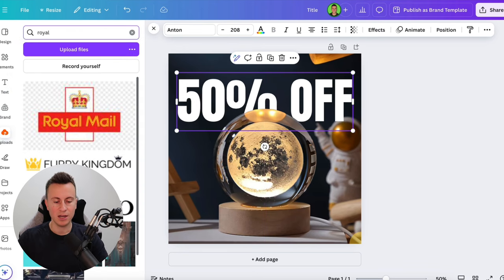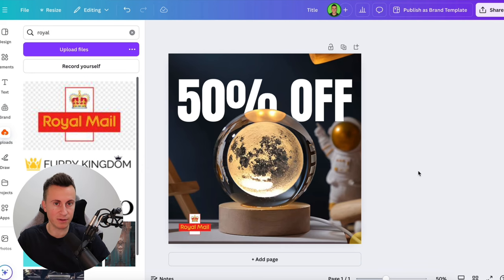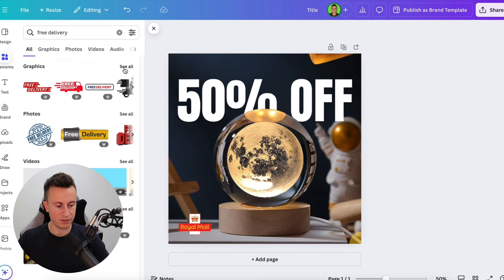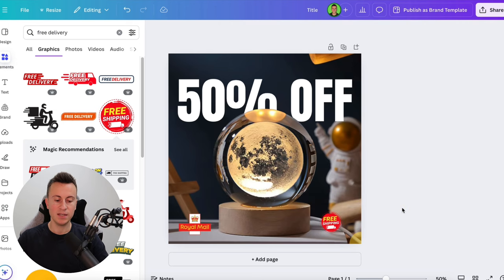Because I'm based in the UK, I know the final leg of delivery is often fulfilled by Royal Mail or Evri. I've imported the Royal Mail logo, removed its background, and placed it clearly on the product image. When customers land on the store and see the Royal Mail logo, it instantly separates us from other sites — it makes them feel at home, knowing it's a UK-based business, and they'll feel a lot more comfortable. Little touches like this can make a massive difference. I then searched Canva elements for a free delivery graphic in red and yellow to match the Royal Mail colors — that could be our main product image.